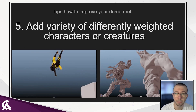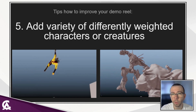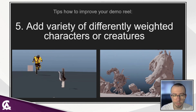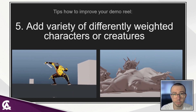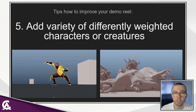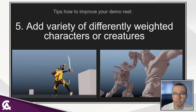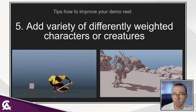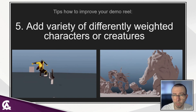In your animation reel, add a variety of different weighted characters, different weapons, and creatures. Practicing with weight is very beneficial to have in your reel. It shows that you understand the principles of weight, how heavy objects behave, and it is really beneficial to have in your portfolio.